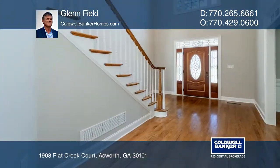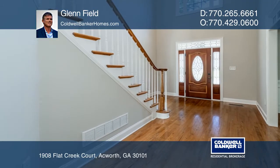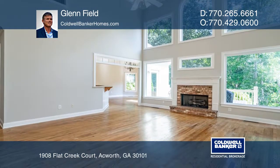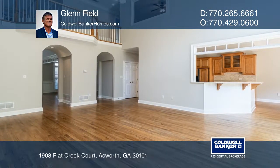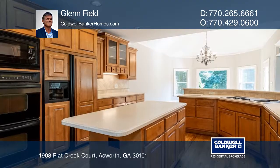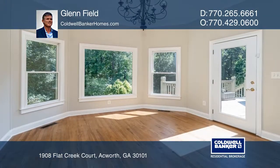This Brookstone Beauty offers five bedrooms, four baths, and a custom-built front porch that welcomes you. Hardwood floors are offered on the main level. The chef's kitchen features an open concept with an island, a breakfast area, and double ovens.